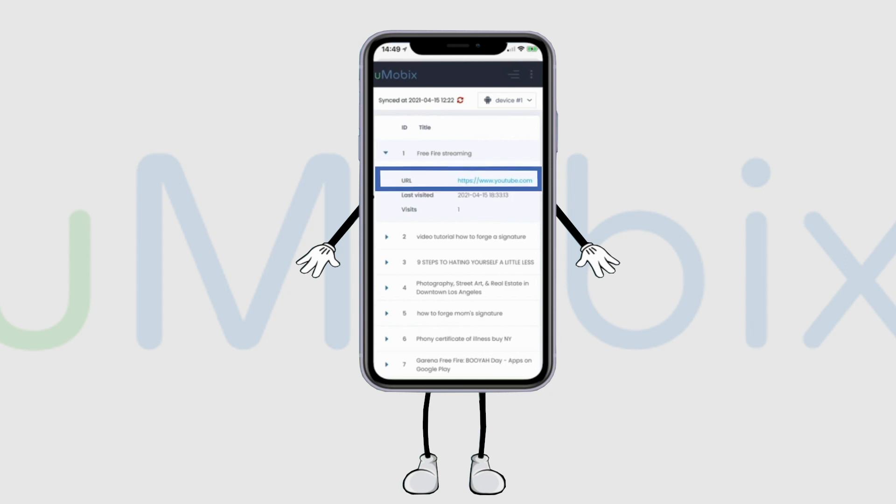Second, click on the query and you will be shown links to the sites that they have visited, the date of their visit, and the number of views. To learn more, follow us on our website at www.umobix.com.